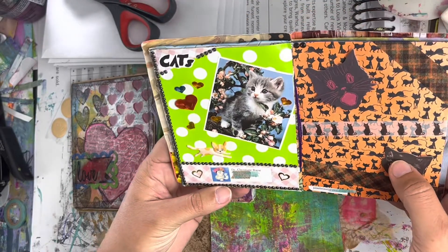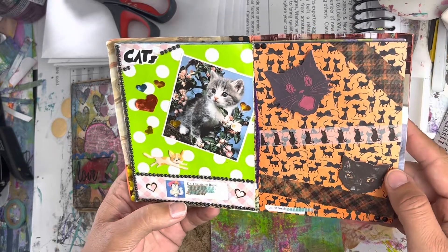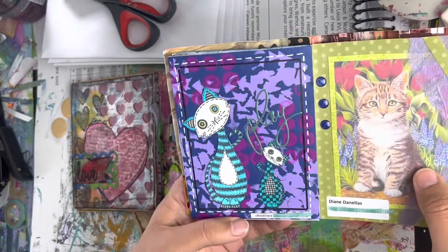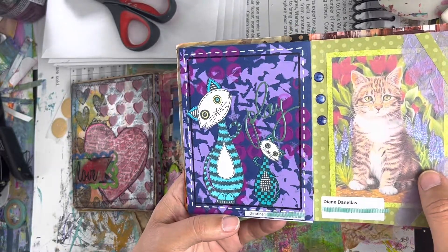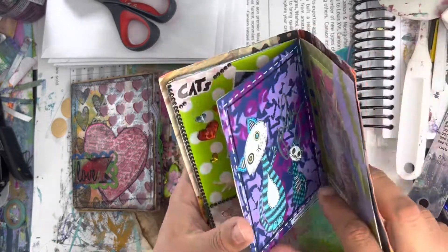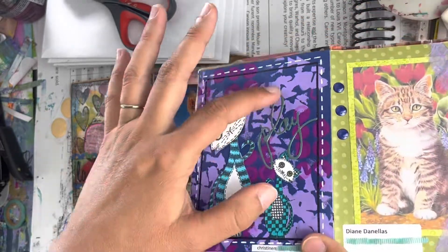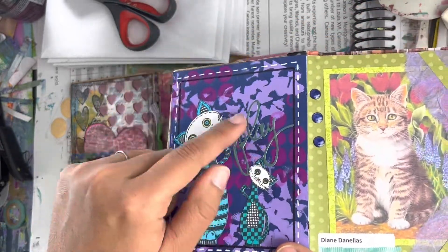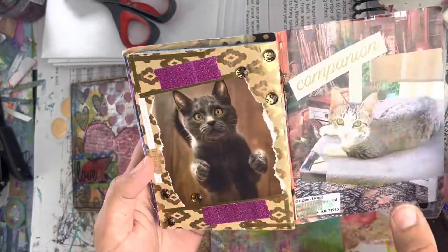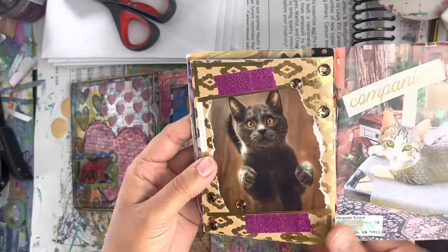Christine did this one, and then Janet did the next page — Janet's in Canada. Another Christine did this page. I love these kind of gel sticker words like that. Diane did this one. Jessica in the US did this page.